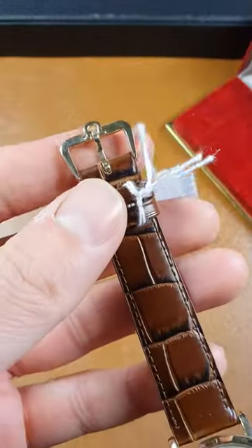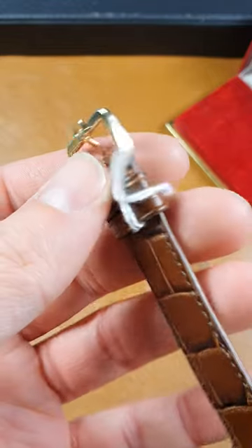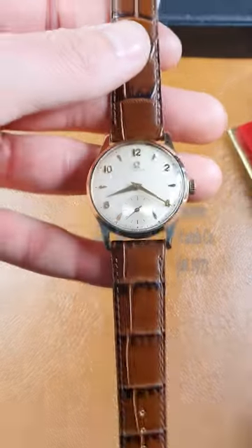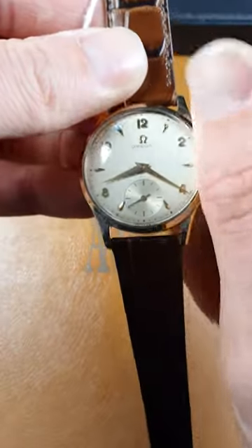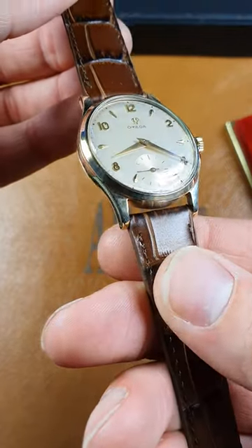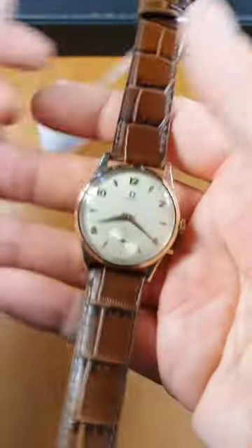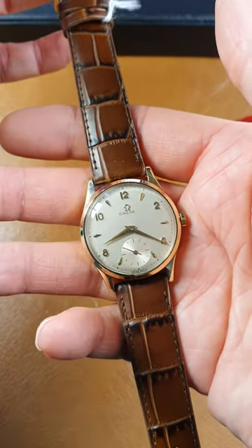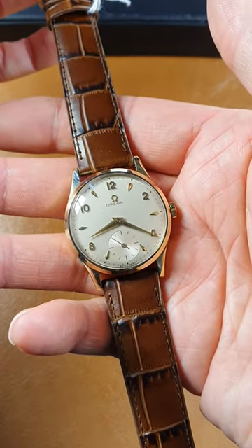This actually comes with its original 9 karat buckle, hallmark 9 karat buckle, and an Amiga presentation box. It's mechanical manual wind, all original. Really fine example. Straps can be changed — we can go black, brown, or anything of your choice. It's 18 millimetre, it's a calibre 265.